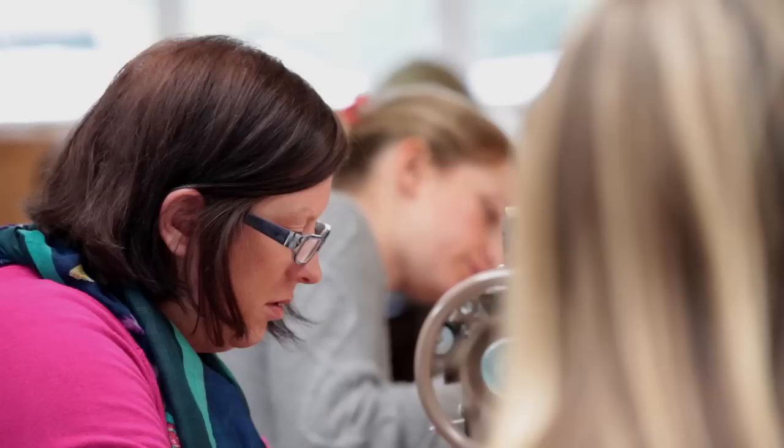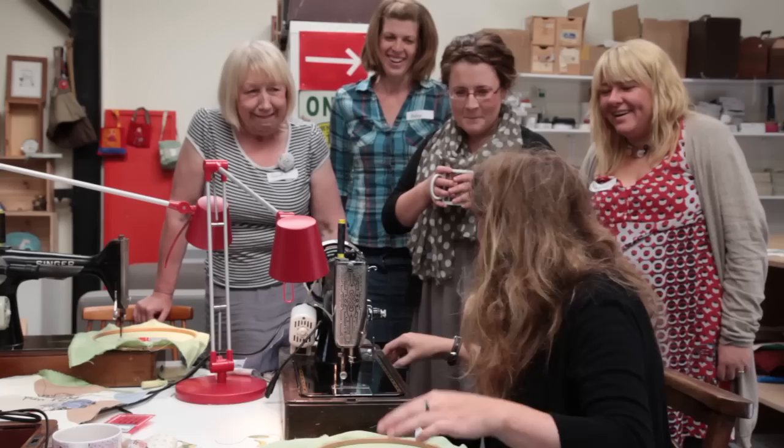Most of my group today have never tried the technique before. She's great fun, a really good teacher, makes you feel really relaxed. It doesn't matter if you make a mistake — she shows you how to work your way around everything, so that's really good.